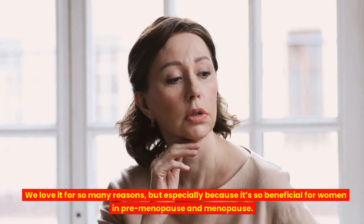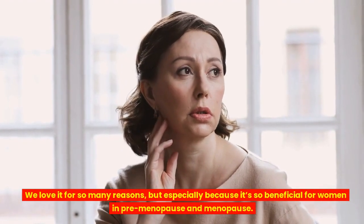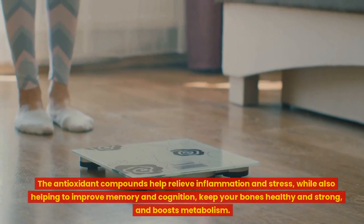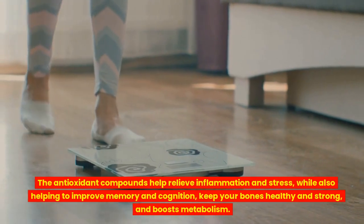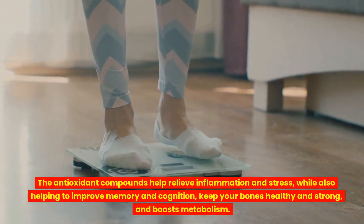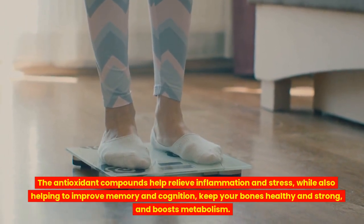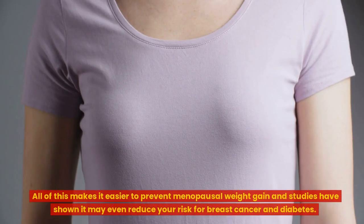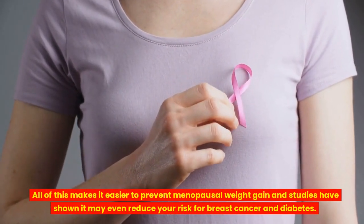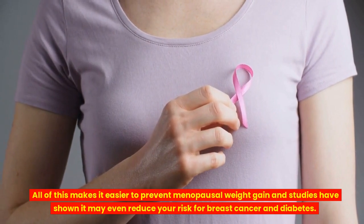We love it for so many reasons, but especially because it's so beneficial for women in pre-menopause and menopause. The antioxidant compounds help relieve inflammation and stress, while also helping to improve memory and cognition, keep your bones healthy and strong, and boost metabolism. All of this makes it easier to prevent menopausal weight gain, and studies have shown it may even reduce your risk for breast cancer and diabetes.